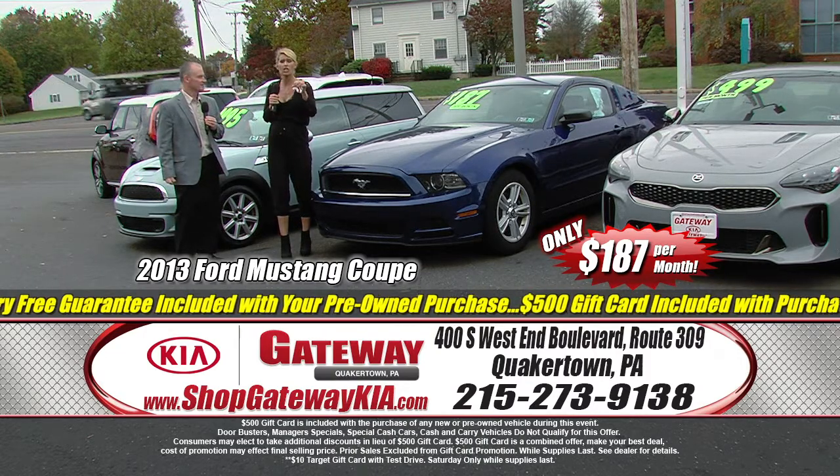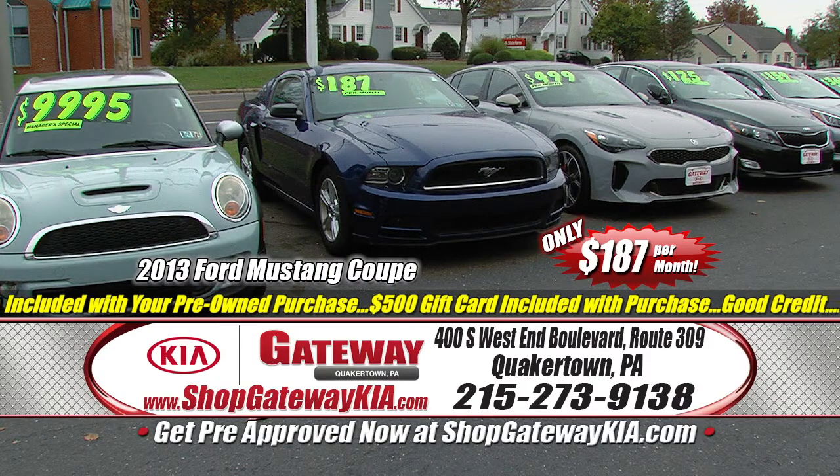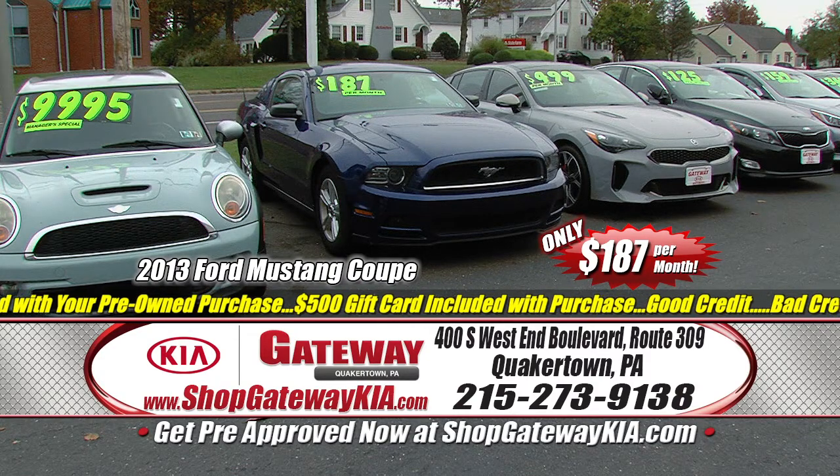Get on to ShopGatewayKia.com right now. You can check out the pictures, get pre-approved, value your trade, and get your process started so when you get here, you can just get in and take it away.